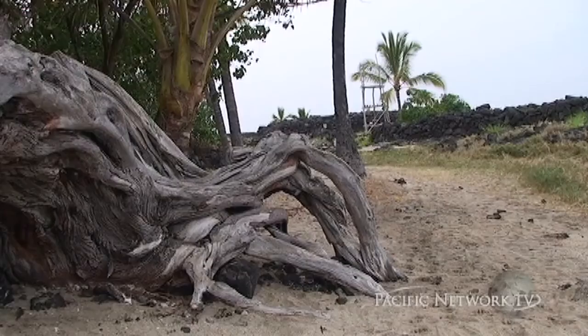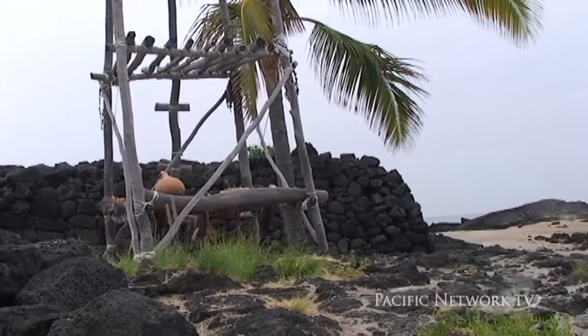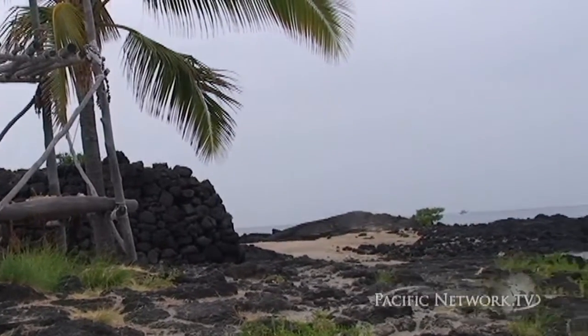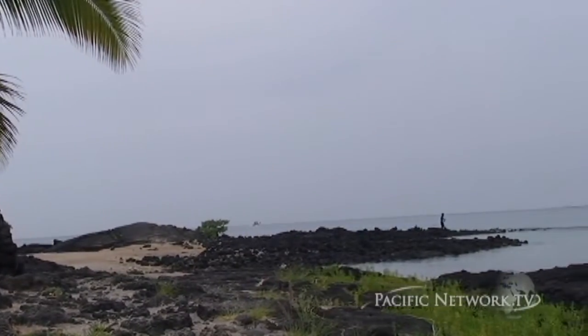Hawaiians thought the land possessed mana, or spiritual power, evidenced by the position of the heiau, or altar, at the entrance to the fishponds. Fishing continues to this day in the shadow of the heiau.